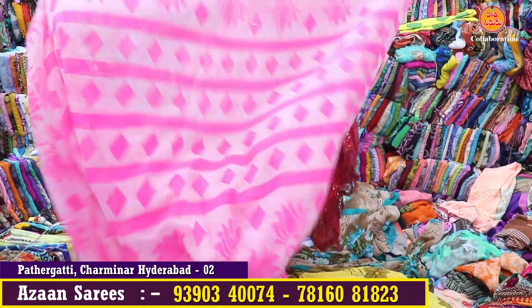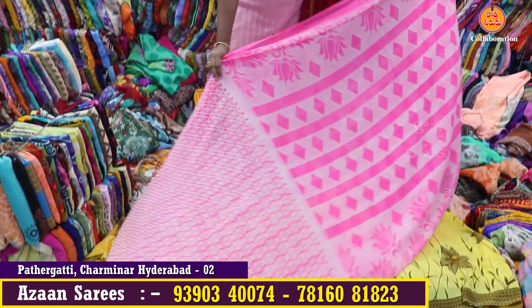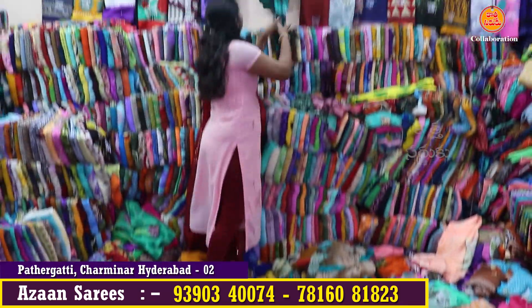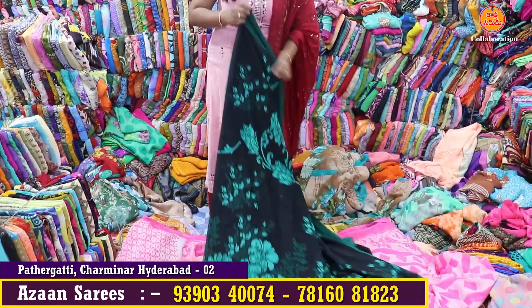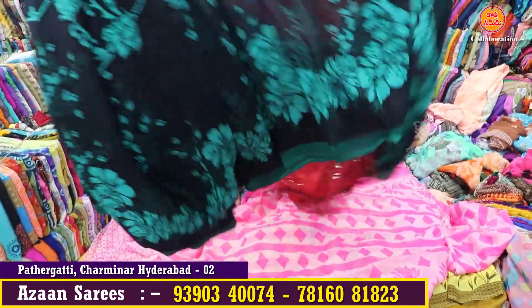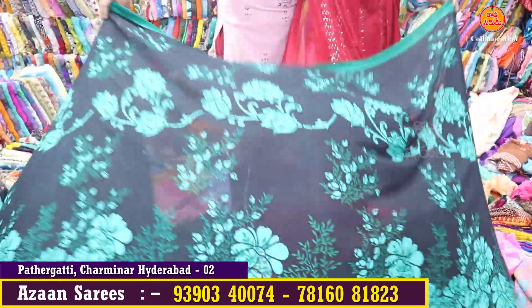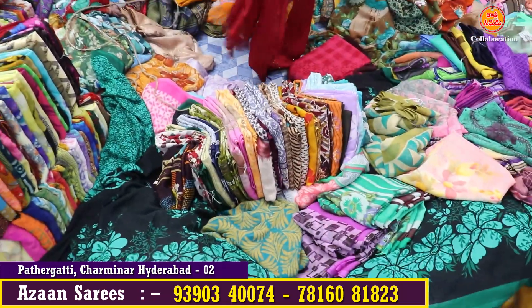I have a blouse. I also have one of the best quality of Zara. It has a contrast in green color. I have a sample design and a selection here.